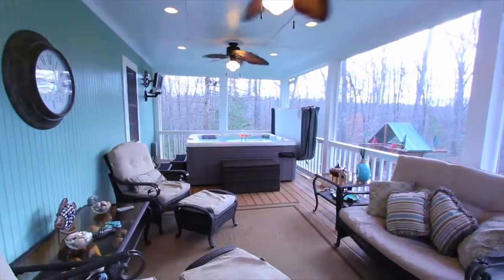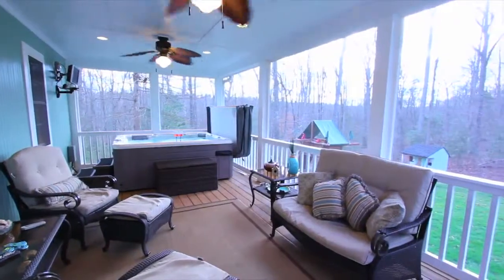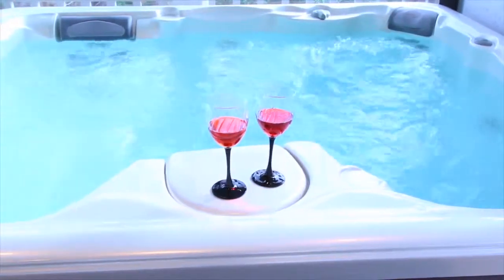One of my favorite features of this home is this fantastic screened porch adjoining the kitchen. It's the perfect place to enjoy your morning coffee or unwind in your soothing hot tub after a stressful day at work.